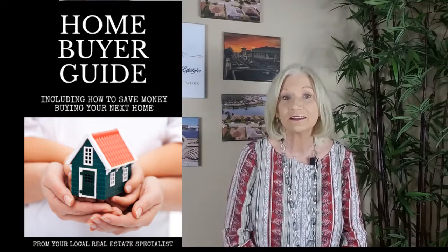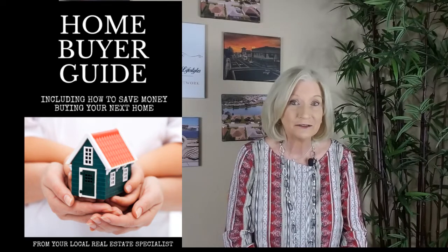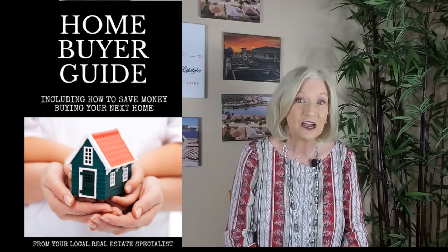Before I forget — below in the description you're going to find a link to my new 2020 buyers guide. In it you're going to find loads of information and money-saving tips to get you through the entire buying process. So check it out!